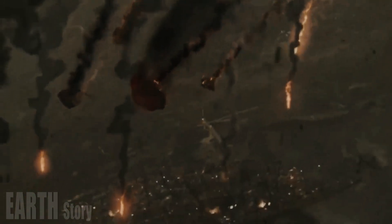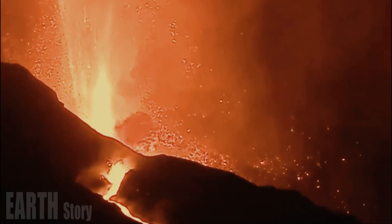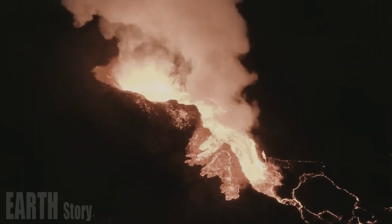"They found the missing link between the mantle plume and shallow magma chamber," said Peter Cervelli, a geophysicist in Anchorage, Alaska, who works at the U.S. Geological Survey's Yellowstone Volcano Observatory.